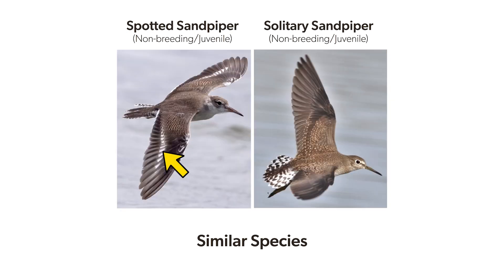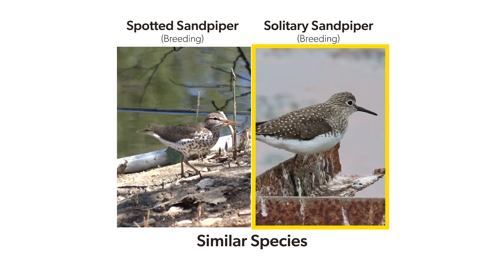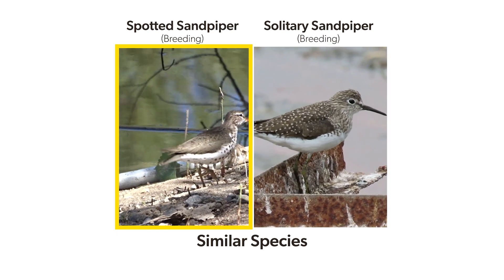In flight, only the spotted has a white stripe in the wing, and the solitary's tail is barred while the spotted's tail is solid. There are behavioral differences, too. On the ground, the solitary does make periodic up-bobs of its upper body, but it doesn't repeatedly bob its rear end the way a spotted sandpiper does.